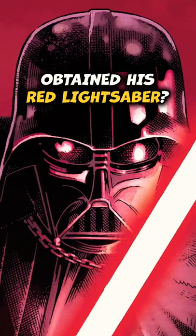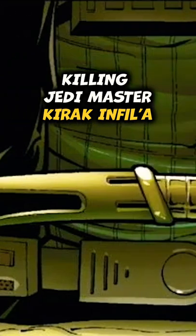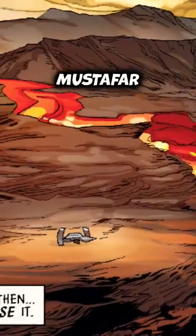Have you ever wondered how Darth Vader obtained his red lightsaber? After Vader completed his mission in killing Jedi Master Kirak Enfila and retrieving his lightsaber, Palpatine instructs Vader to bleed his lightsaber crystal on the planet Mustafar.